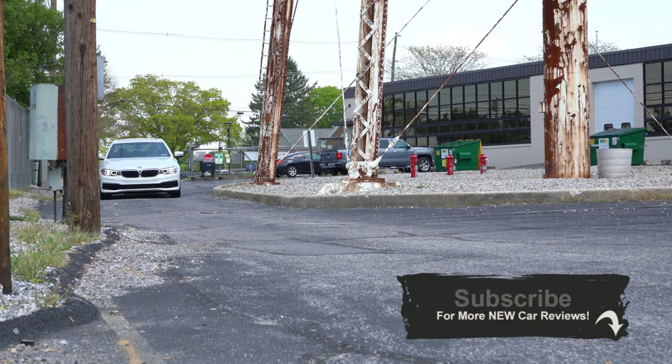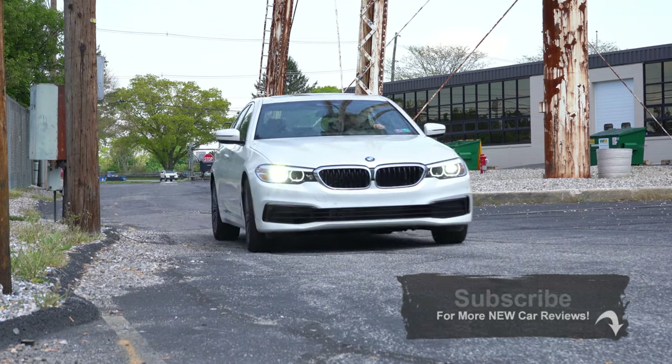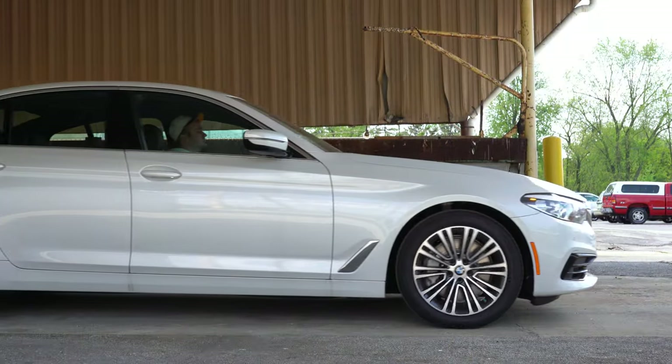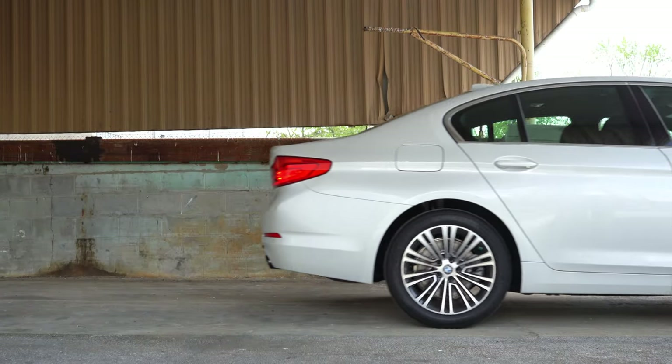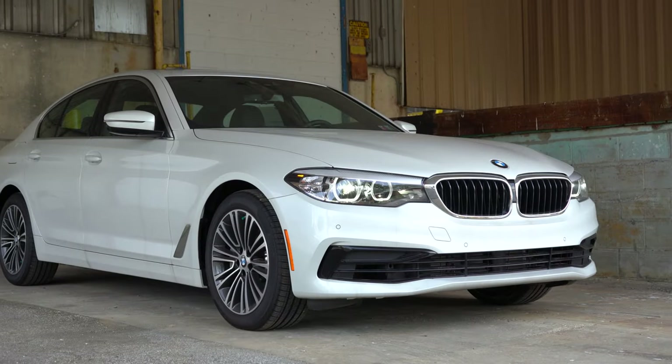This is a very good looking sedan. This one in particular, the 2020 model year, is part of the 7th 5 Series generation introduced in 2017. Of course you get the BMW complimentary maintenance with this as well, which includes four years and 50,000 miles of free maintenance — that's definitely a big perk to buying a BMW.